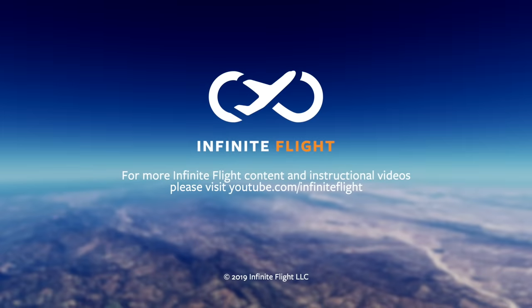Subscribe to the channel for more helpful tutorials as we master flying on Infinite Flight. Be sure you also check us out on social media. You can find us on Instagram, Twitter, and Facebook at Infinite Flight. Happy flying and we'll catch you in the next one.